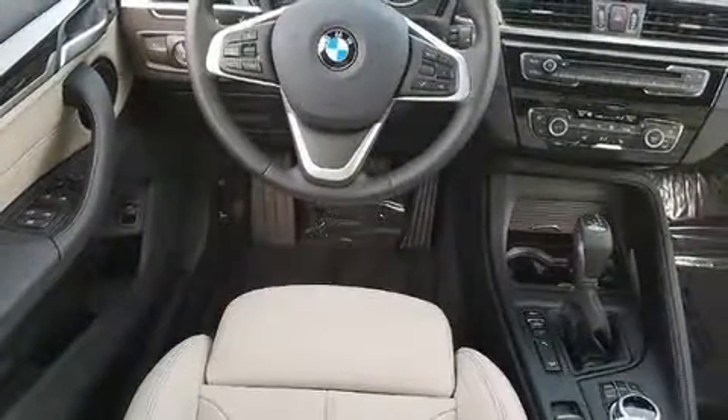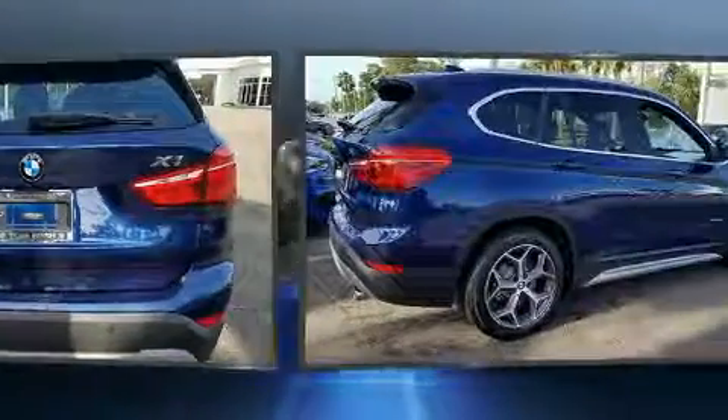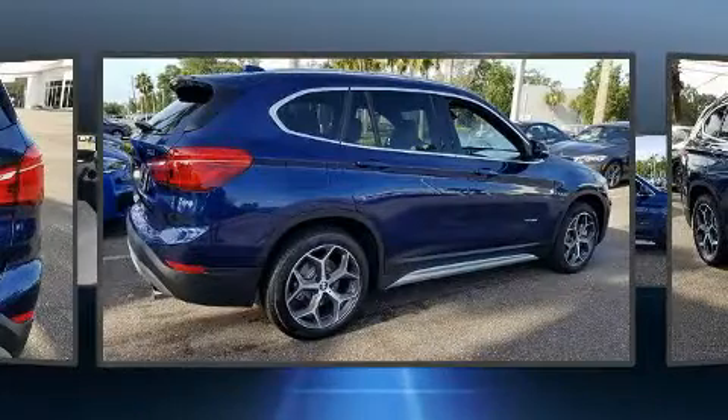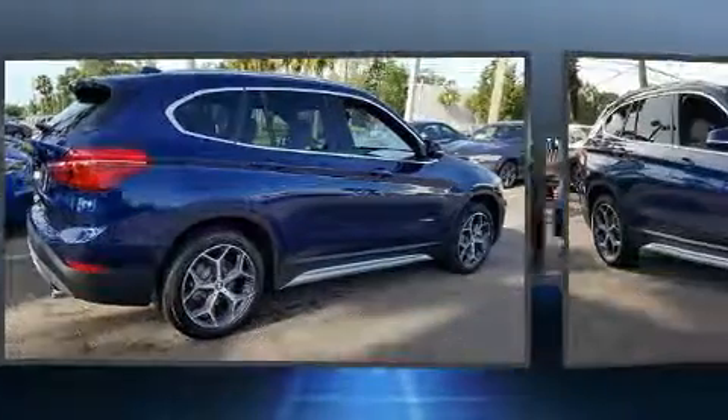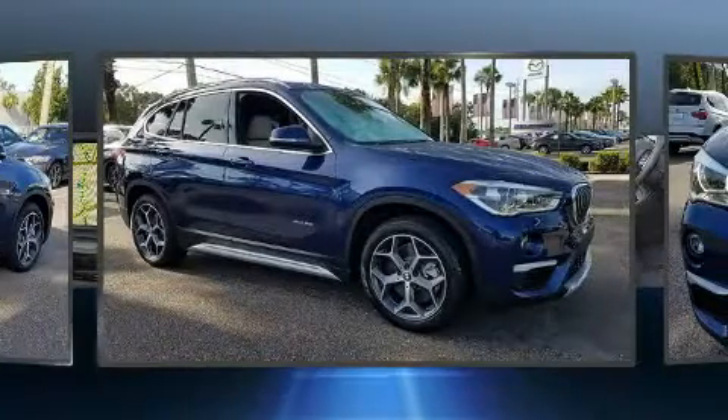BMW prioritized practicality, efficiency, and style by including delay off headlights, a built-in garage door transmitter, turn signal indicator mirrors, a power liftgate, rain-sensing wipers, and a split-folding rear seat.